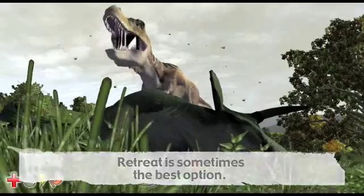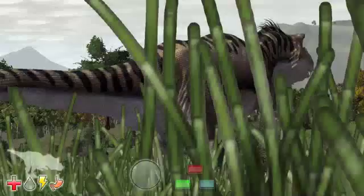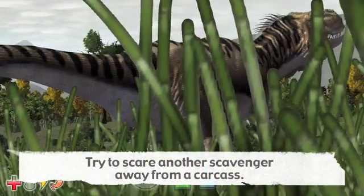Remember that backing down is sometimes the correct move. In the wild, animals avoid combat when possible. Use your roar button to try and scare the other carnivore off.